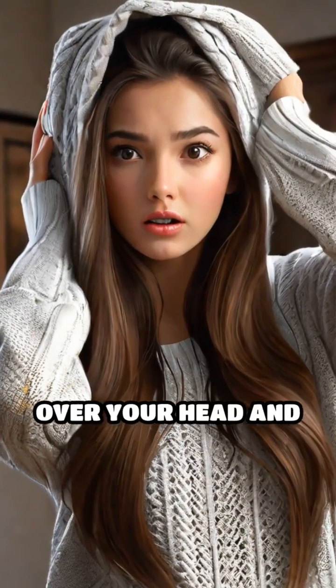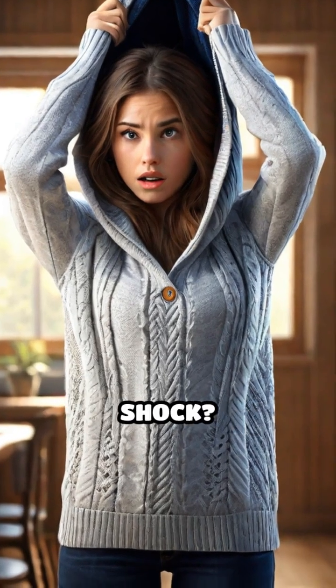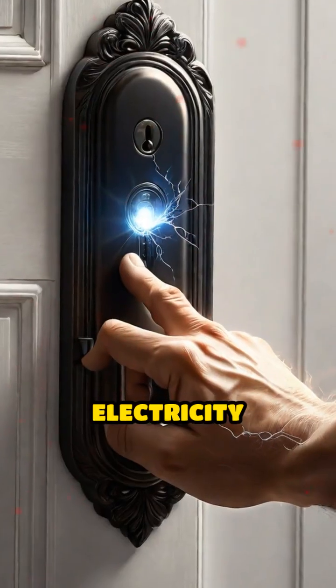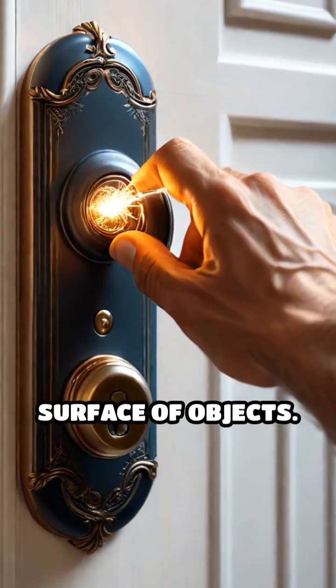Have you ever pulled a sweater over your head and felt your hair stand on end, or touched a doorknob and received a tiny shock? That's static electricity at work. Static electricity is the buildup of an electrical charge on the surface of objects.